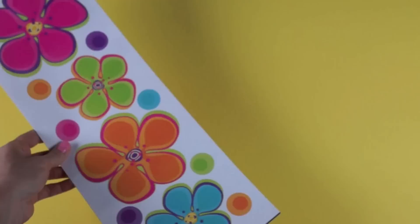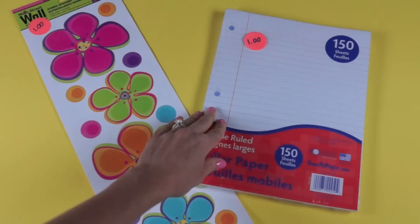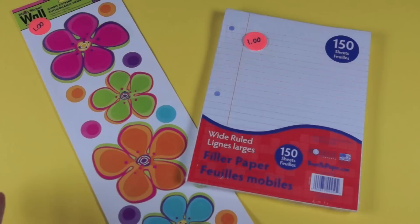The second thing I found was lined paper. I learned that the dollar store is not the cheapest place to get paper — I'll show you where I found it cheaper in tomorrow's haul — but the dollar store does have 150 sheets for a dollar.